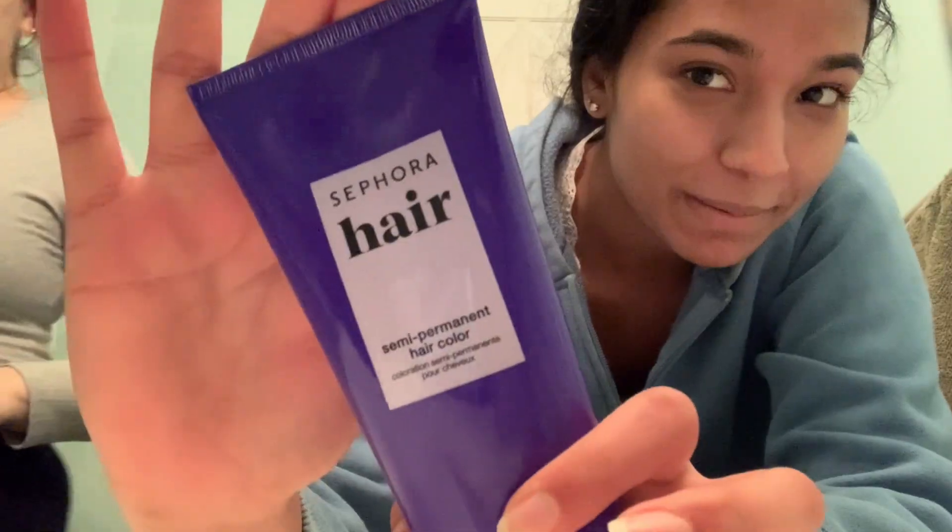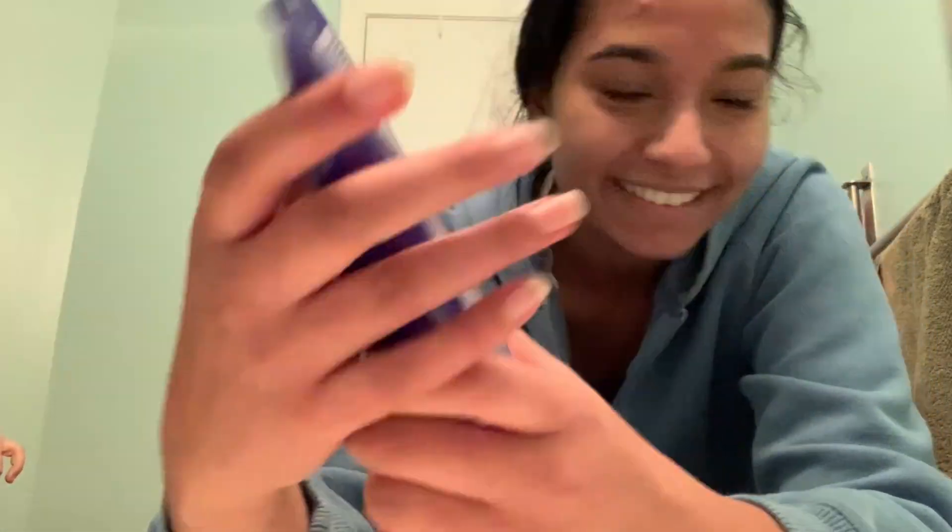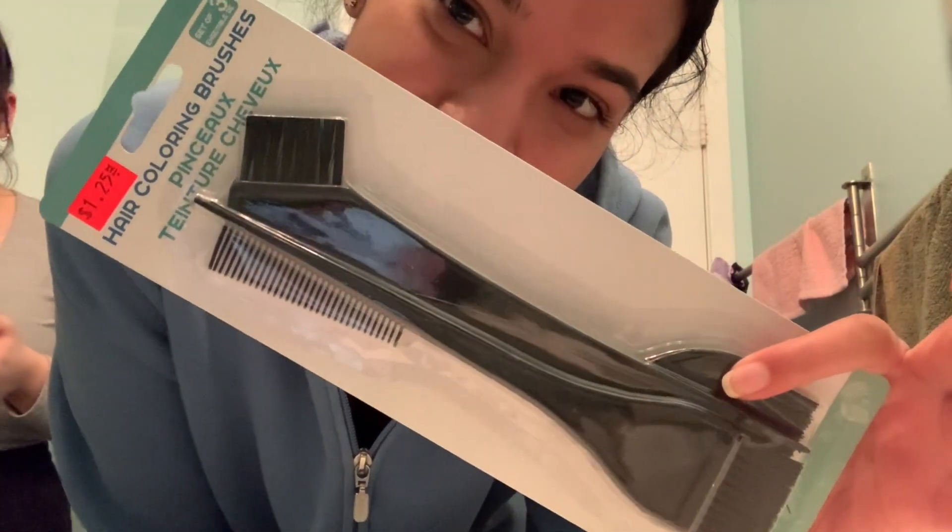Okay guys, so we're about to dye my hair. I'm trying to decide what I want to do because I got purple dye. Semi-permanent color purple dye. And we have some brushes from like 2008. Developer? Fun.